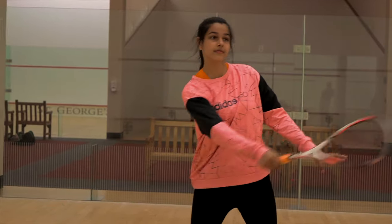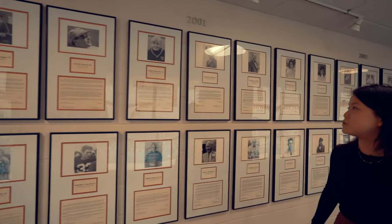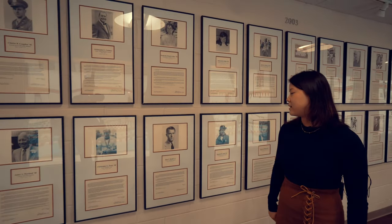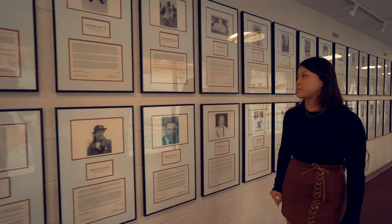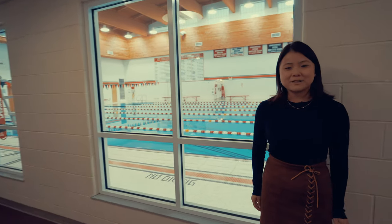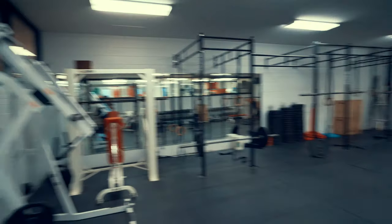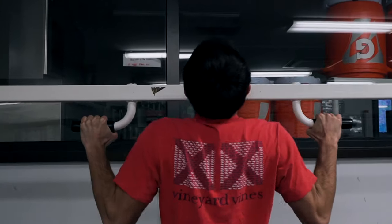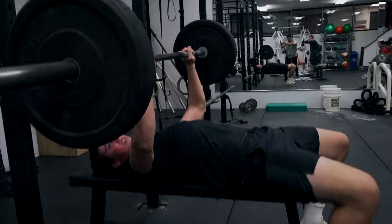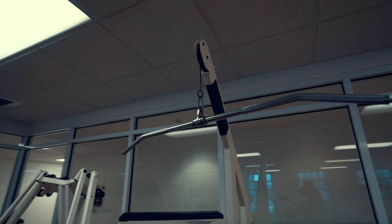This is the squash court. Squash is one of our winter sports. Our sports teams here compete in the Independent School League, the ISL. On this side is the St. George's Athletic Hall of Fame, featuring alumni, faculty, and others associated with our athletic program. This is the swimming pool — the swim team is one of the most hard-working and tight-knit teams on campus and very competitive in our leagues. This is the downstairs gym, where a lot of sports teams and athletes come for strength and conditioning, and other students can work out here too. The upstairs gym contains more machinery and equipment for cardio exercises and is open to the community.